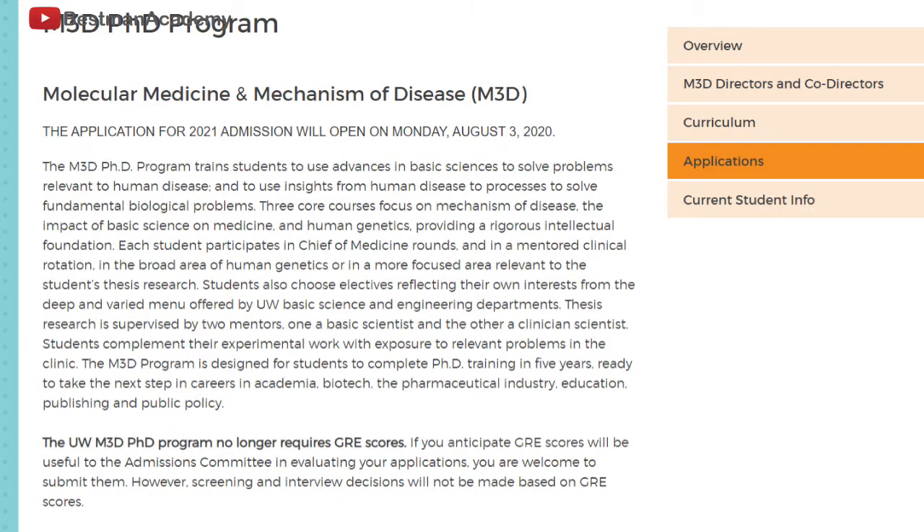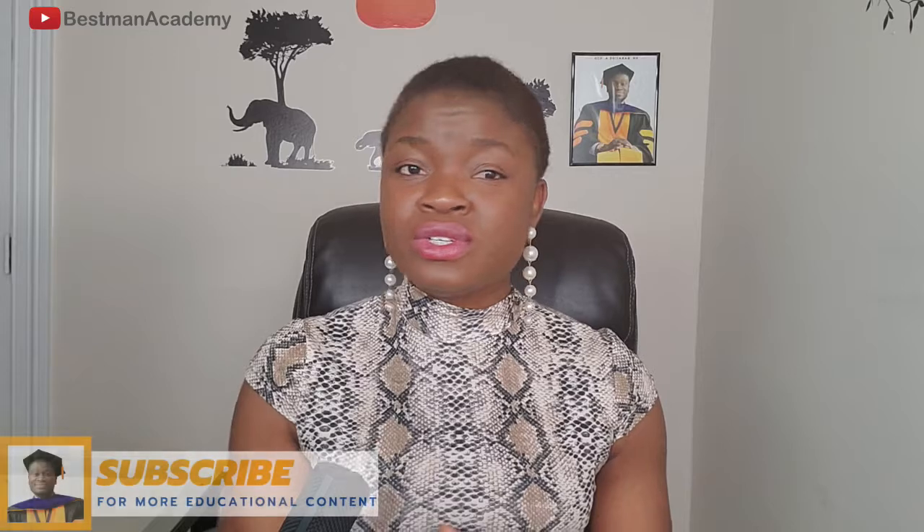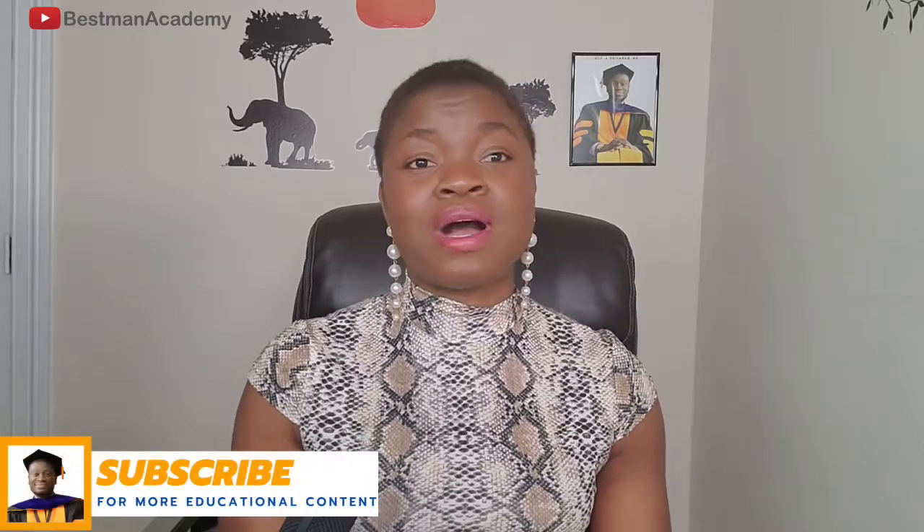Lastly on our list, we have the Molecular Medicine and Mechanism of Diseases Development. These are the programs that do not need GRE for application in the University of Washington.